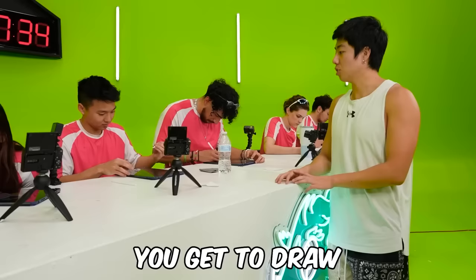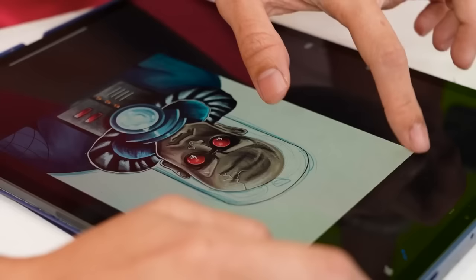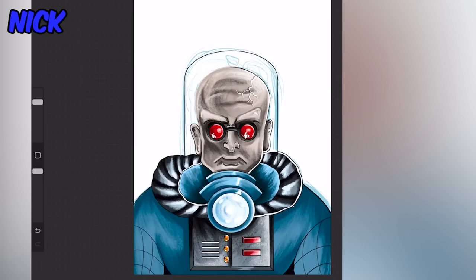Here's your advantage: Ben, you get 5 extra minutes, and you get to draw a thin line across anyone's piece — and you can't erase it. Ben picks the ugliest color.